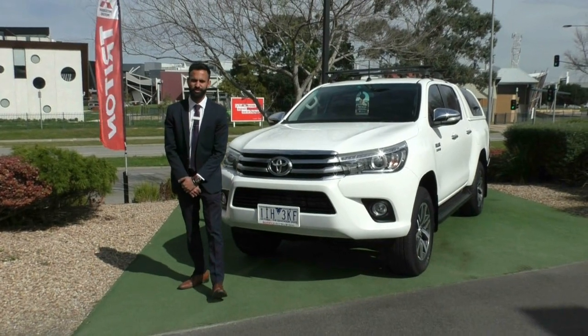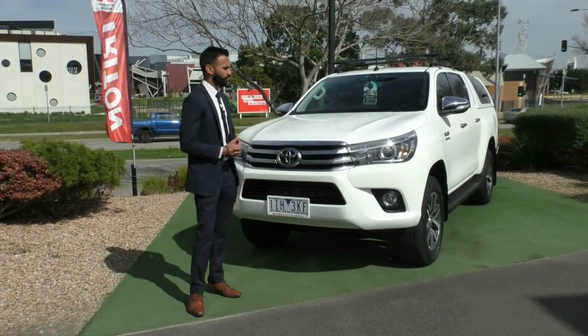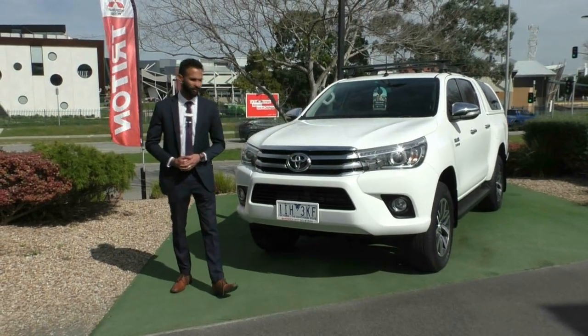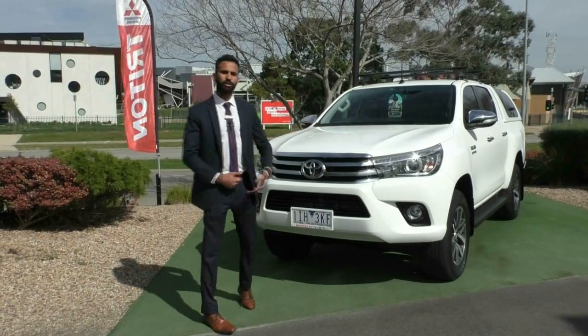Welcome to Beric Mitsubishi. My name is Josh and today we're doing a walk around on this incredible 2016 Toyota Hilux. Starting off at the front, I'm going to walk you through some of the features and the actual condition of the vehicle itself.